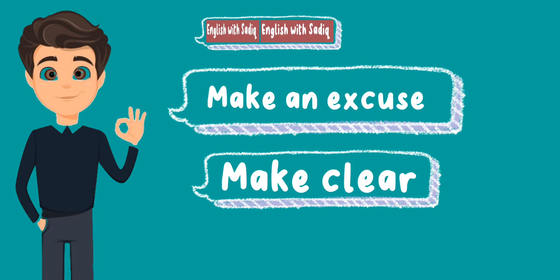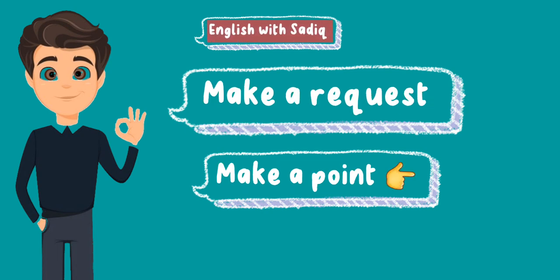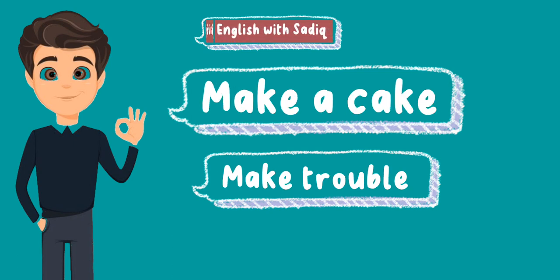Make clear. Make the bed. Make a point. Make a request. Make trouble. Make a cake.